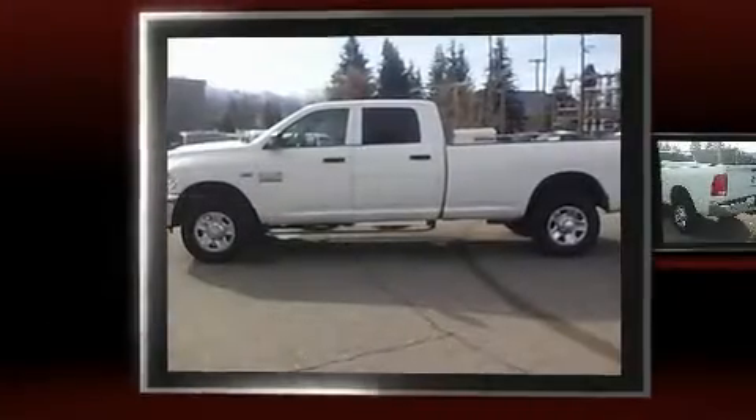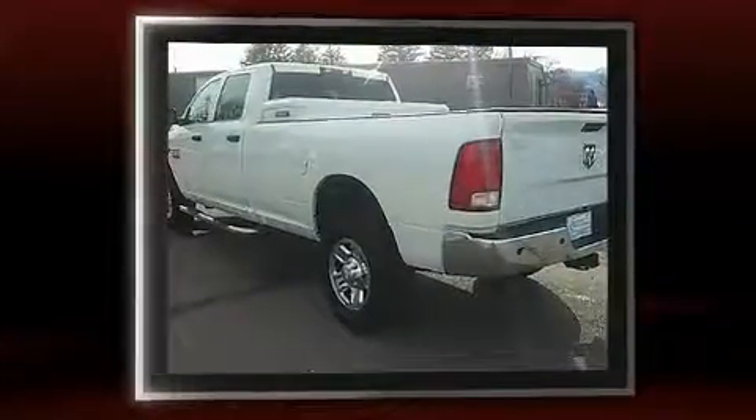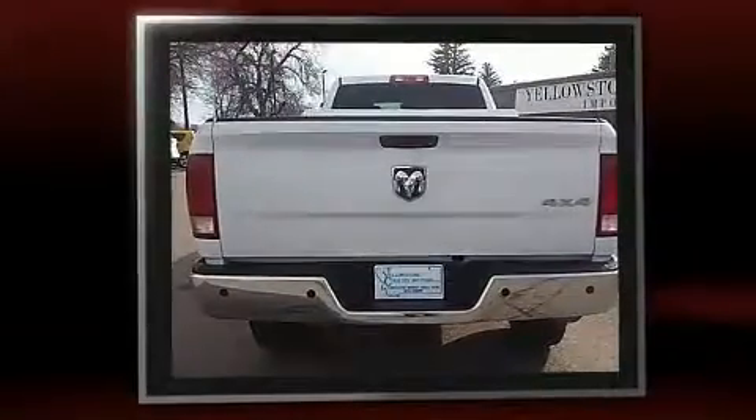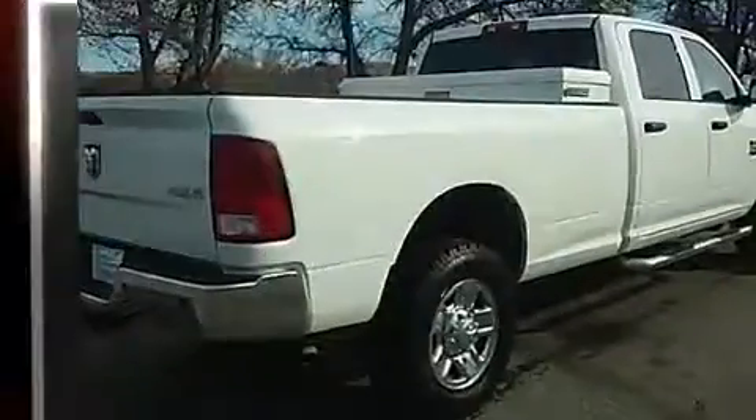You can expect a lot from the 2015 Ram 2500. This four-door, six-passenger truck just recently passed the 60,000 mile mark. Smooth gear shifts are achieved thanks to the powerful eight-cylinder engine, and for added security, dynamic stability control supplements the drivetrain.